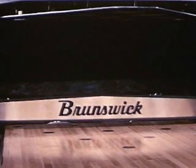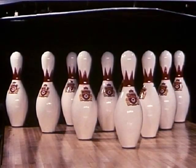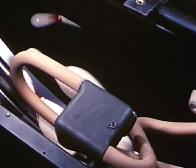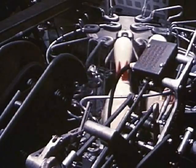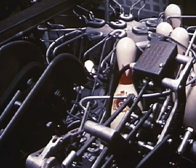Only the Brunswick automatic embodies complete mechanical direction of the entire pin-setting function with these exclusive features. Gentle rocking action of the pit conveyor moves the ball and the pins from the pit to the ball and pin elevator. The Brunswick automatic is the only pin-setter with an individual ball elevator for each machine. Faster ball return is guaranteed, providing increased lineage. Here is the pin elevator quickly removing pins from the pit, preventing excess jogging and wear.